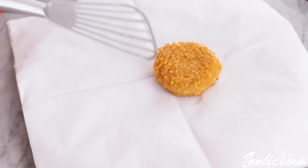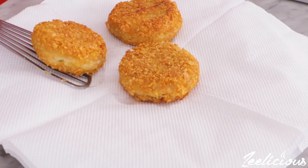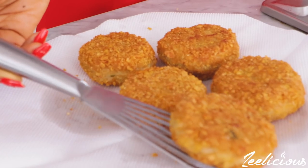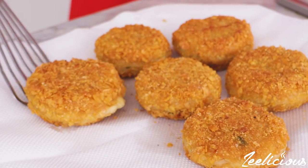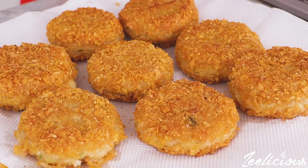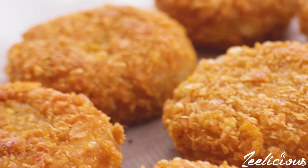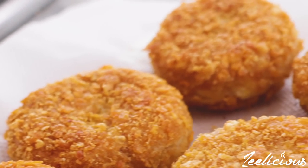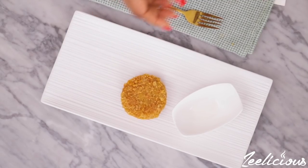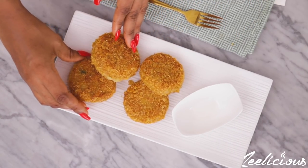Take them out of the pan and place on a plate lined with paper towel. Guys, this is the most rewarding comfort food ever and you will totally love it, I promise. It is nice and crispy on the outside and super moist and flavorful on the inside. You can serve this on its own or with some ketchup, coleslaw, or any salad of your choice.